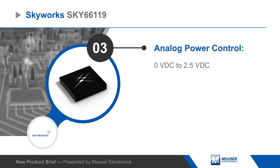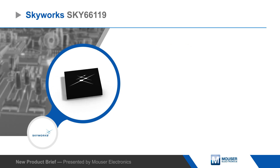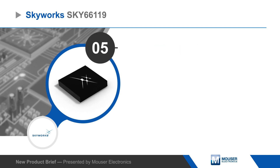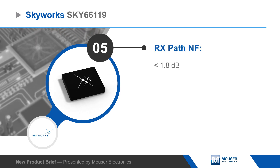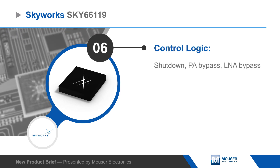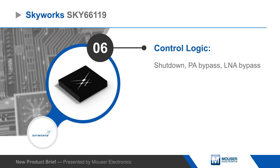The receive path provides a low total noise figure of 1.7 dB and 15 dB gain. All RF ports are internally DC blocked, and an external filter can be inserted into the receive path. The SKY66119 also supports shutdown and amplifier bypass modes.